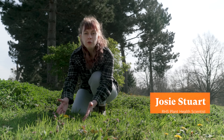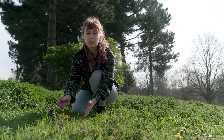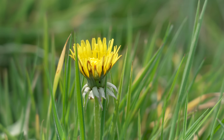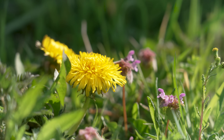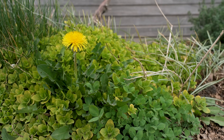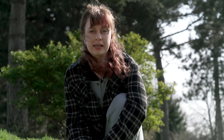Meet the dandelion. It's often overlooked and sometimes even unwelcome, and yet it plays a great part in any garden. These cheerful yellow flowers are one of the first to arrive in spring, making them an essential food source for many pollinating insects. This is why dandelions are included in the RHS Plants for Pollinators list.